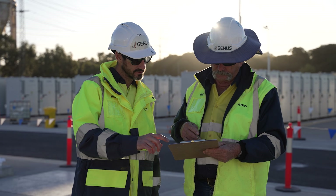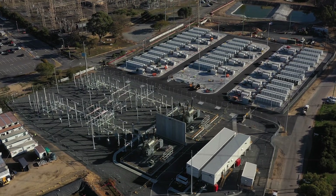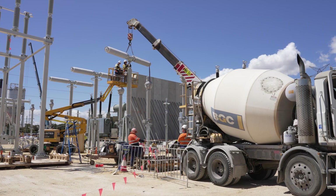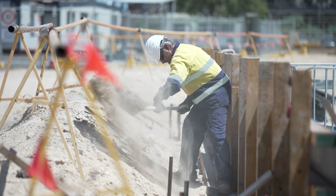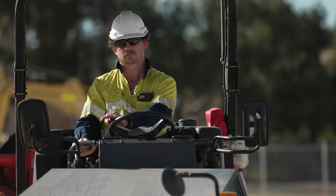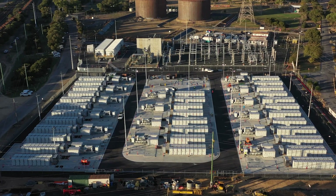Genus Plus Group is playing a vital role in building Western Australia's first big battery at Kwinana. Through their understanding of local Western Australian conditions and their skills around engineering, procurement and construction, they're ensuring that Western Australia's first big battery is fit for purpose and is reliable, and it's really going to set the forefront for future big batteries constructed in Western Australia.